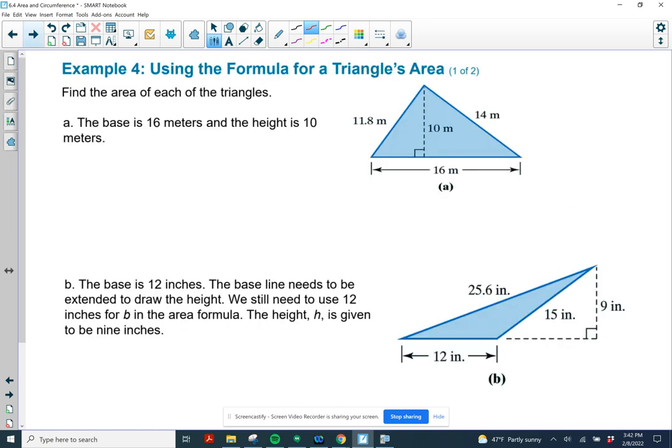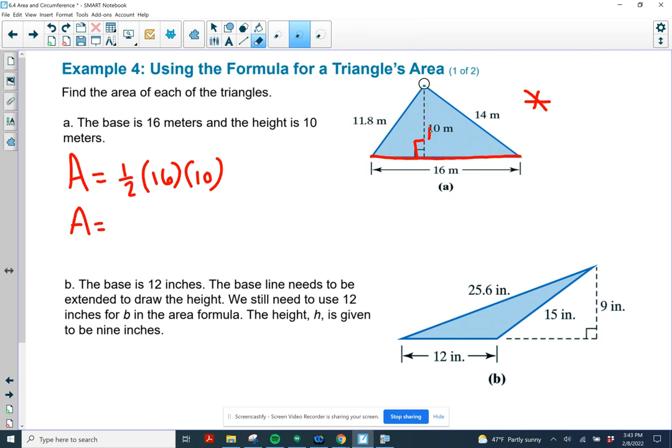Let's do an example using that formula. In this picture, the 10 is perpendicular to the 16, so if I use 16 as my base, 10 will be the height. The area is one-half times 16 times 10 — you have to use the 16, not the 11.8 or the 14, because the height is perpendicular to that side. Half of 16 is 8, and 8 times 10 is 80 square meters.